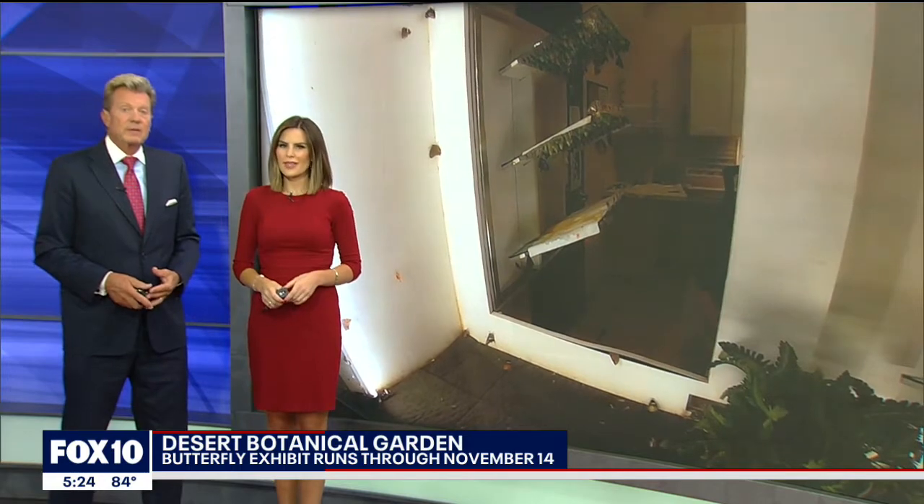The Desert Botanical Garden is celebrating the opening of its fall butterfly exhibit. Fox 10's Desiree Flewellen takes us there and explains the importance of the monarch butterfly to our region.